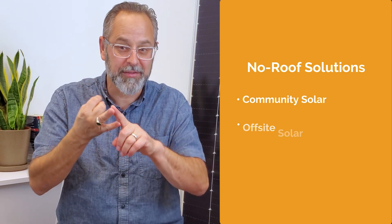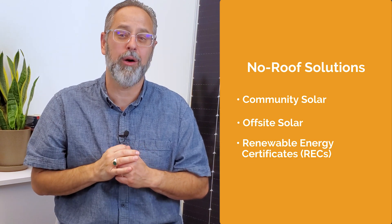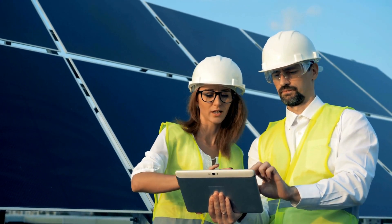Community solar, off-site solar, and RECs are all practical solutions that will help your business reach its ambitious goals. These aren't just for companies with high energy burdens or multiple sites. Having a solar partner that can speak to the broader landscape of the solar industry is important when navigating these solutions, and that's why working with an experienced developer with a comprehensive approach to solar is so important when building your portfolio.